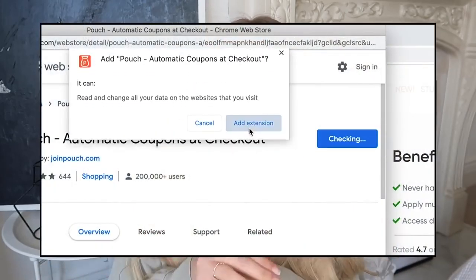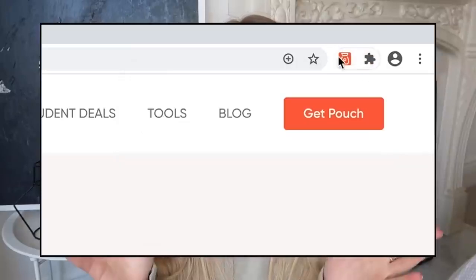But before I do, I just wanted to firstly thank Pouch for very kindly sponsoring today's video. With online shopping probably being more popular than ever before, I know I personally have been doing a lot of online shopping over this last year or two. This is where Pouch comes in — if you're a fan of online shopping and online shopping savvy, making a little sale purchase or a discounted purchase here and there.